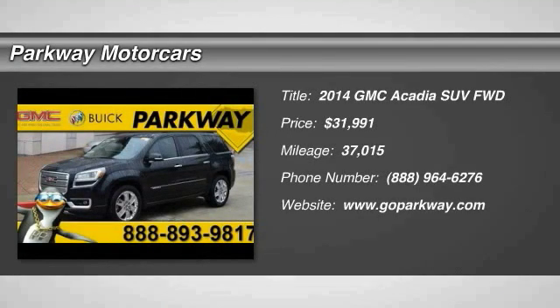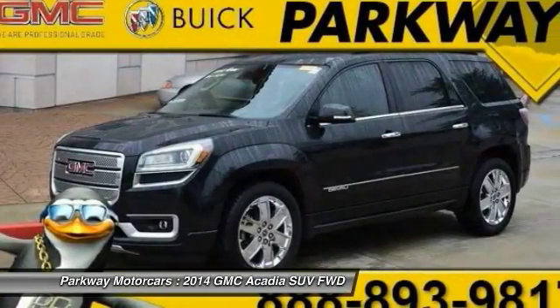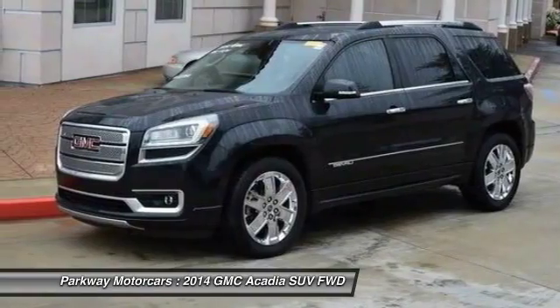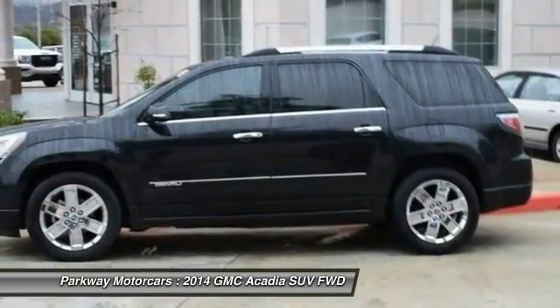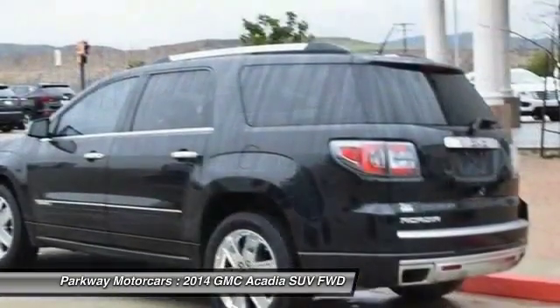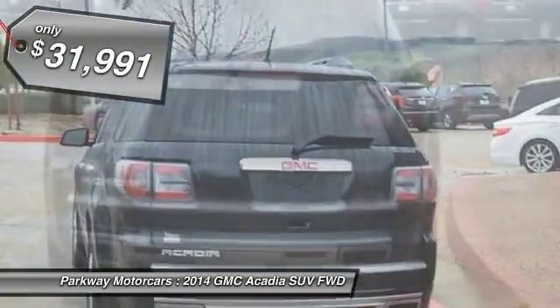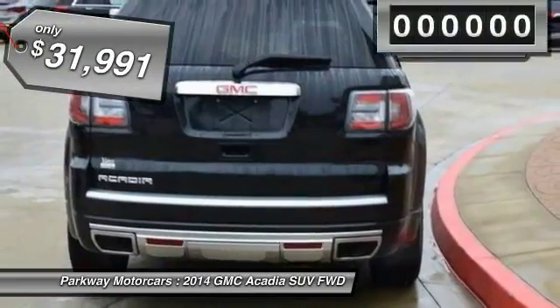2014 Acadia. The GMC Acadia has great capability coupled with exceptional safety, offering better highway fuel economy than any other eight-passenger SUV, advanced technology and thoughtful ergonomics. The Acadia is a premium utility that rejects compromise and is priced below $35,000.